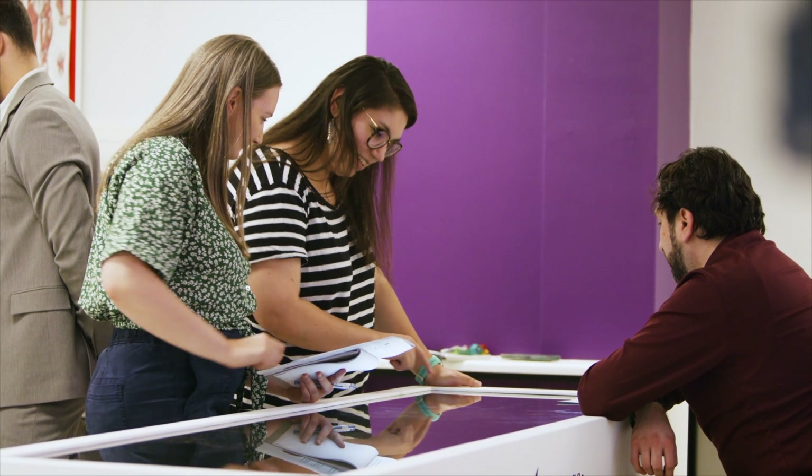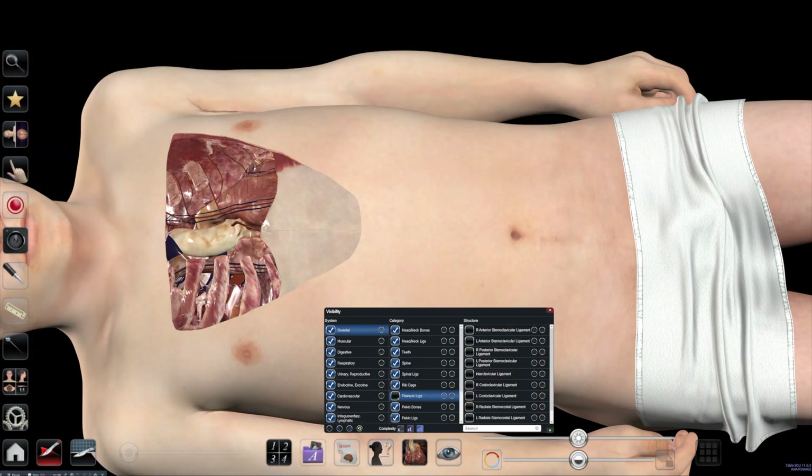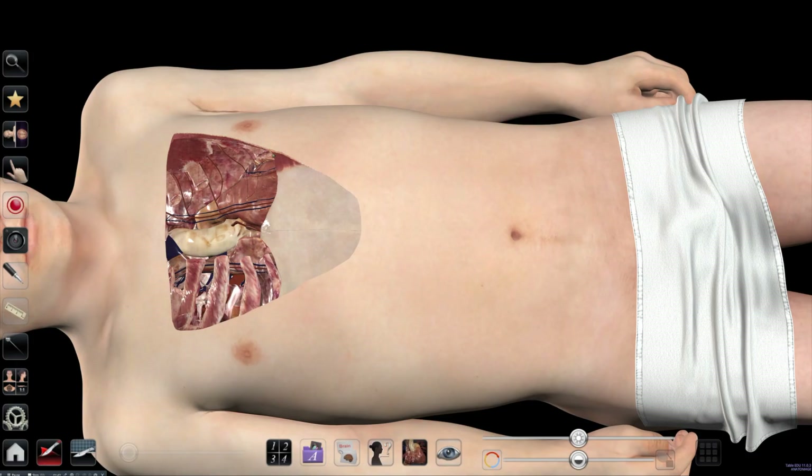As our students do a dissection class, they are removing material. Once that material is gone, it's gone. With the anatomised table, it's a reconstructive process, so you can undo your dissection or you can rebuild it and revisit things without that one-shot opportunity.